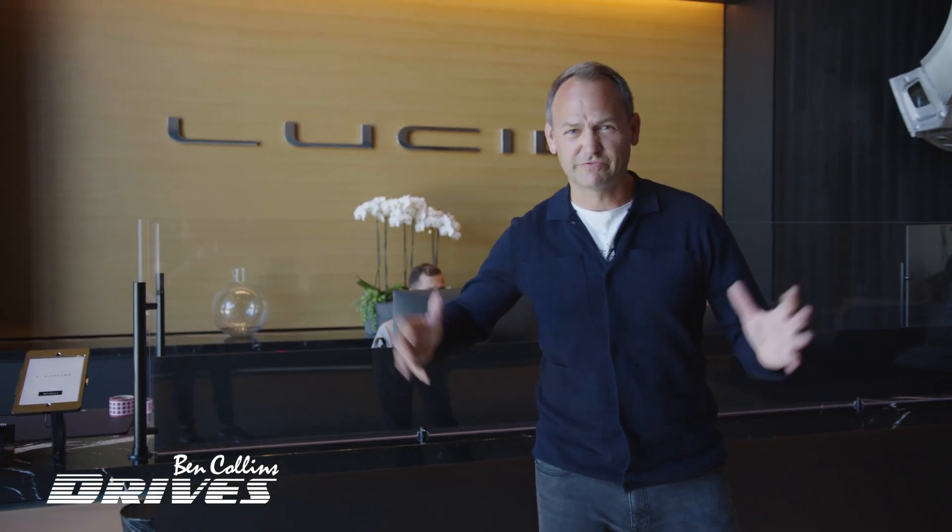I'm here in Silicon Valley at the headquarters of a company called Lucid, who've just unleashed their high-performance, long-range electric car onto the world. They've granted me an exclusive look behind the scenes to check out their groundbreaking technology. So let's come and have a look.